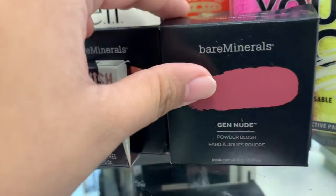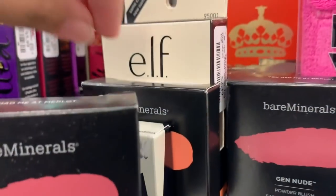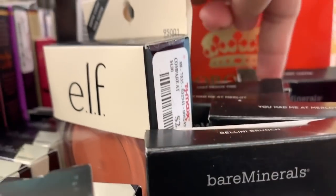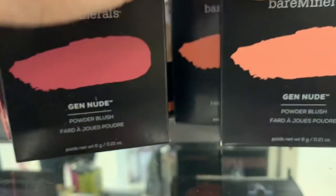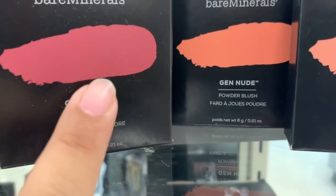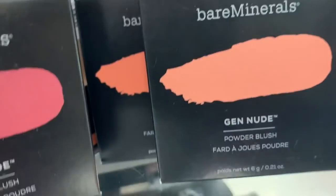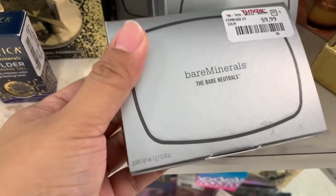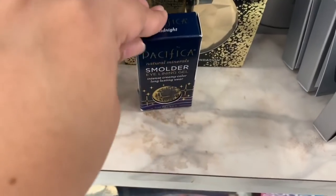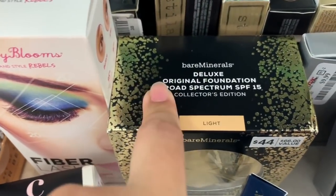These are the other shades of the Bare Minerals blush. They have 'You Had Me at Merlot,' Peach Dough, Berlini Brunch, and 'But First Coffee' which I showed last time. These are the shades of the blush — almost like a hot pinkish, light coral, and then a very nude blush. They still have the Bare Minerals Neutrals — these are $10 each.